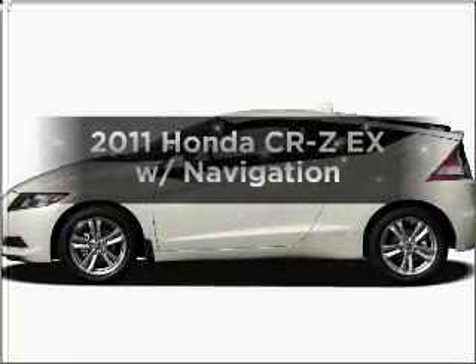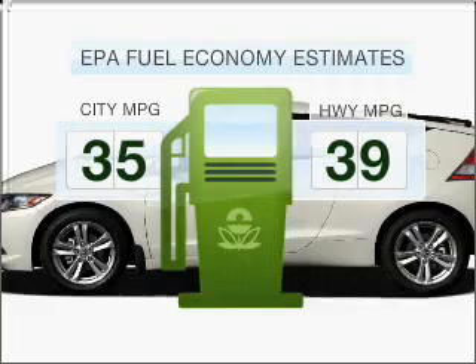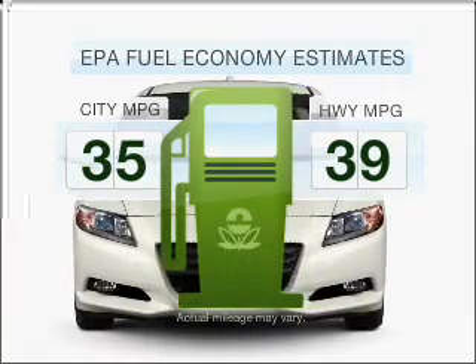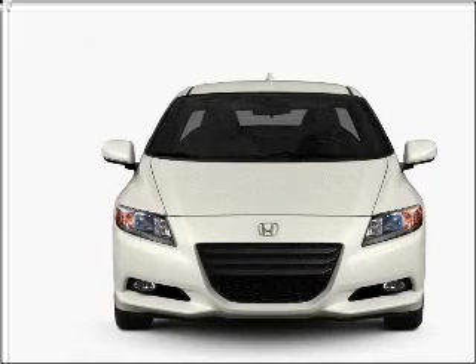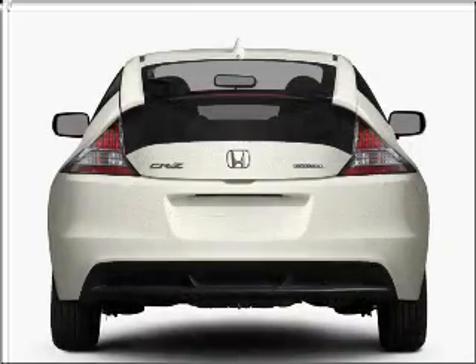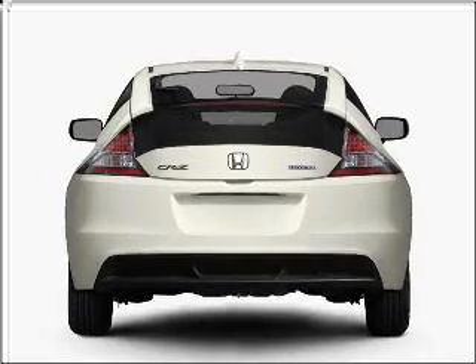Everything you need under one roof with this great vehicle. Low emissions and good fuel economy offered in this vehicle are important to you and to the environment. With an efficient four-cylinder engine connected to a smooth-shifting automatic transmission, premium wheels give a more luxurious look.